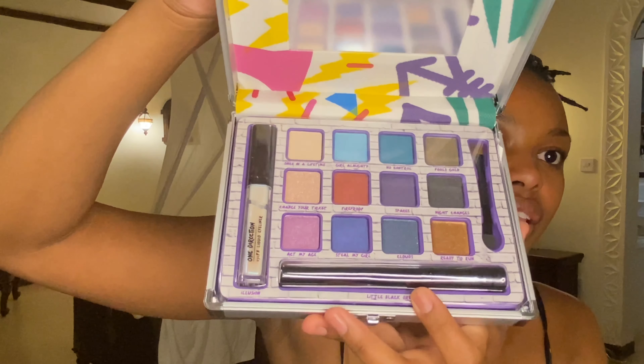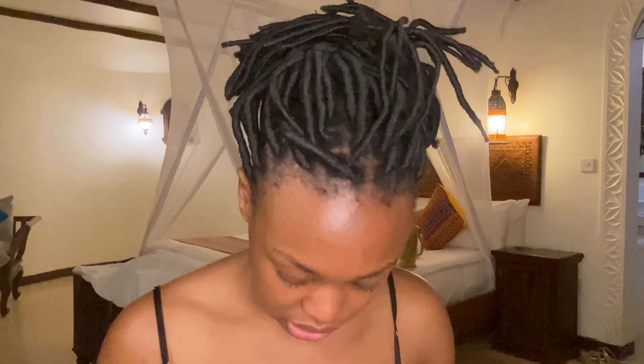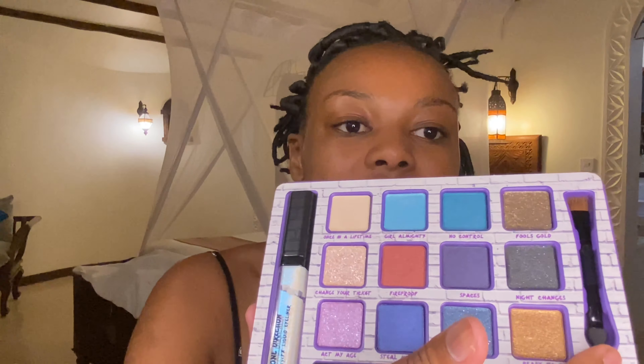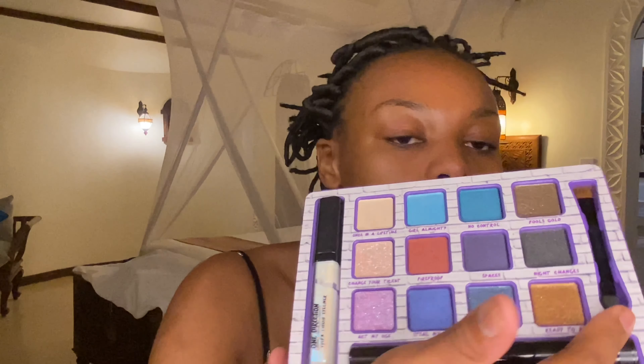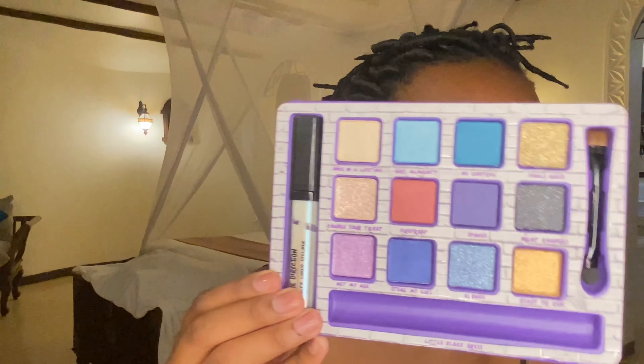I'm seriously in a hurry, but it's really cute inside — I love the fun colors, it feels really youthful. I'm not expecting the best quality, but I'm excited nonetheless. There's a brush included, which is the most important thing anyone needs, plus a mascara and a really shiny, crazy eyeliner. I love the glitter on some of these colors — so cute.